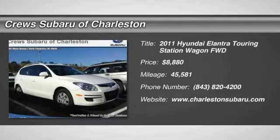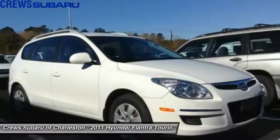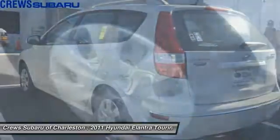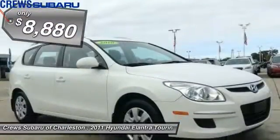2011 Elantra Touring. The Elantra Touring's unique design was created to do more than just look good. The taut design contributes to a low coefficient of drag for improved fuel economy and less road noise, and is priced below $10,000.